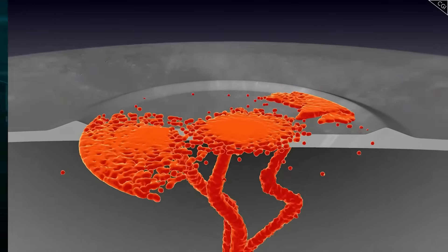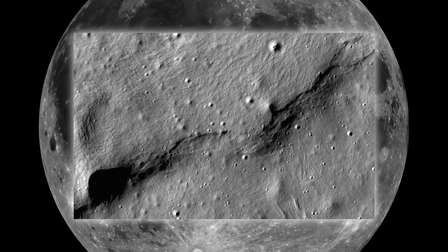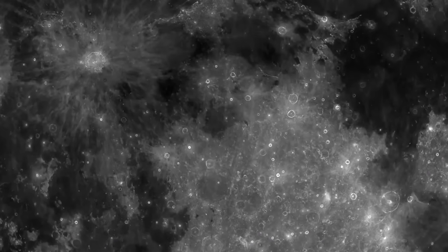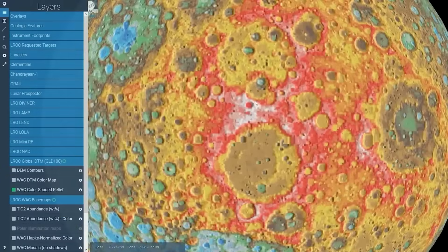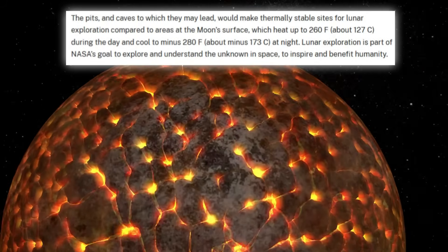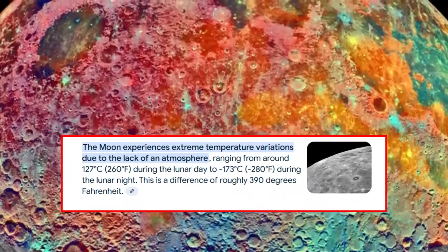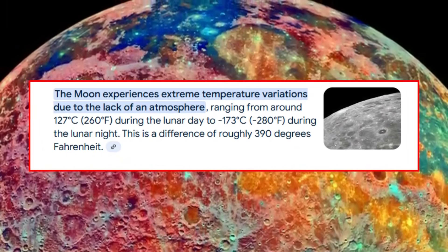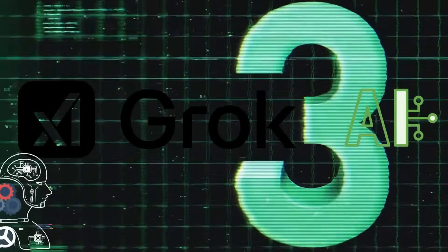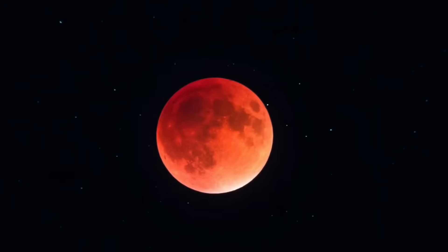The AI focused specifically on three types of measurements from the moon's far side: radiation readings, seismic activity, and temperature fluctuations. The far side of the moon experiences extreme temperature fluctuations that NASA has verified — swinging from 260 degrees Fahrenheit (127 degrees Celsius) during lunar day to negative 280 degrees Fahrenheit (negative 173 degrees Celsius) during lunar night. But Grok 3 noticed something odd in the timing and distribution of these temperature changes that doesn't align with our models of lunar physics.